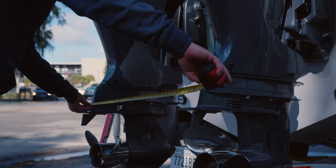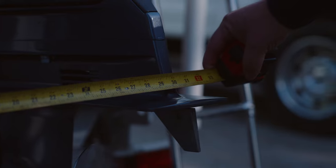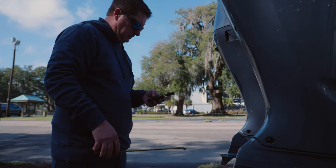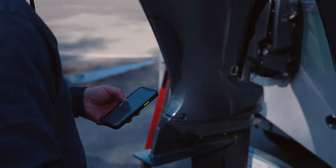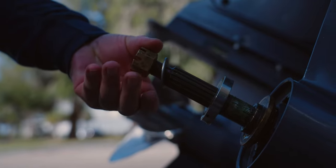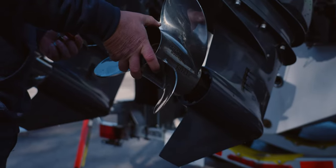If the engines are too high, it may lead to poor hole shot performance as the prop struggles to bite. If they're too low, the increased drag will cause poor performance and lower speeds. The engineer will determine a good starting-point prop based on the weight and size of the boat, and then hits the water for initial testing.